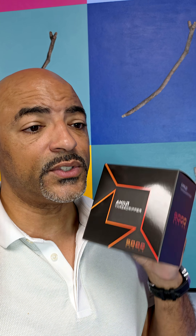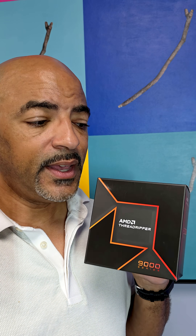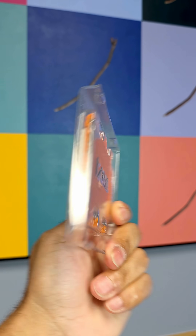If you missed my previous video, this is a brand new AMD Ryzen Threadripper 9000 line of CPUs. This one in particular is the 9980X — 64 cores, 128 threads, and tons of PCIe lanes. And this one right here is $2,500.